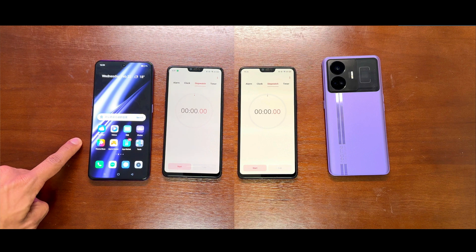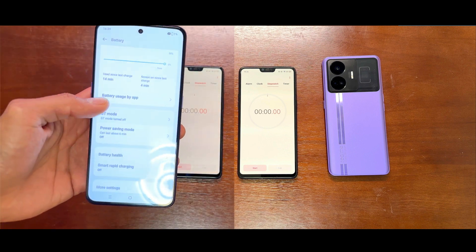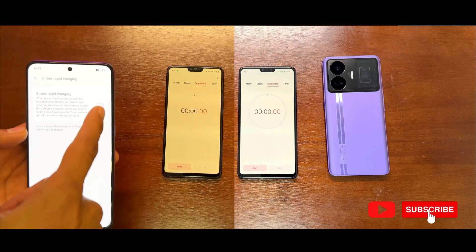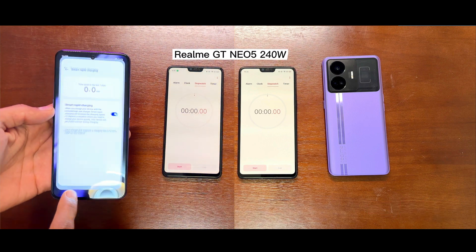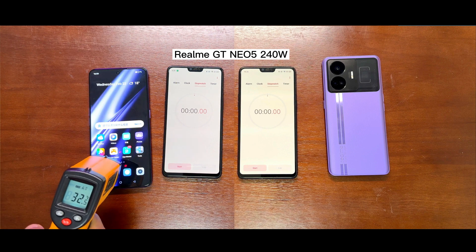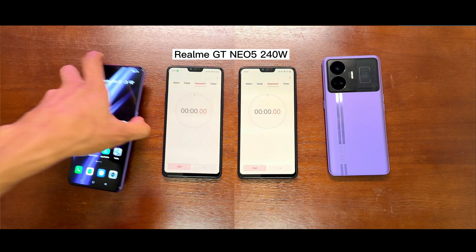But to be honest with you, I have already tested it — it didn't work out in 10 minutes. Actually, some people say the phone should be charged while it's powered on, and some people said it should be charged while powered off. So I did both. The result is quite different.